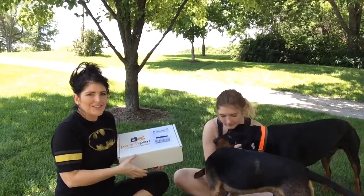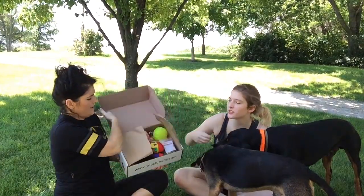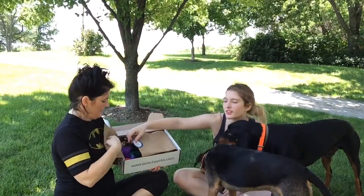But this is the Pampered Pooch package that is $50, and Pooch Perks sent it to us for review purposes. We have a variety of dogs living on our farm. So let's get into what's inside — you open it up and it has this nice packaging.